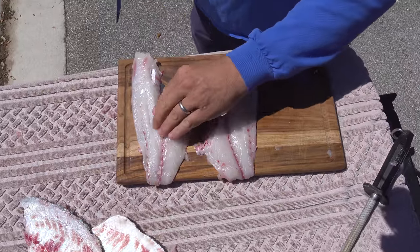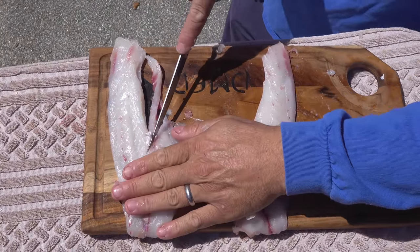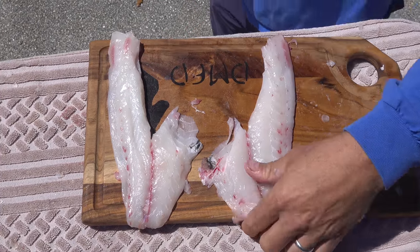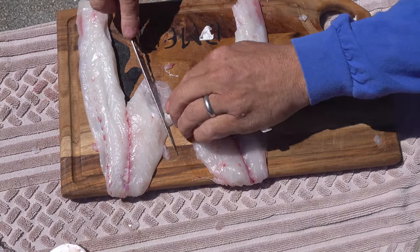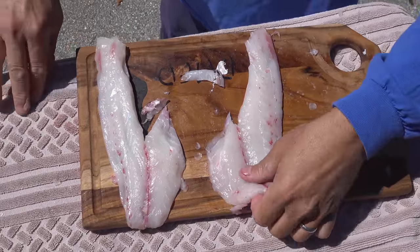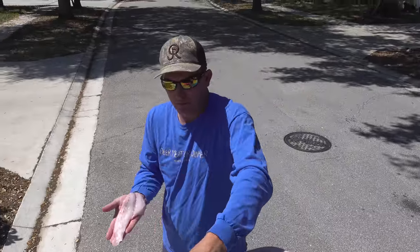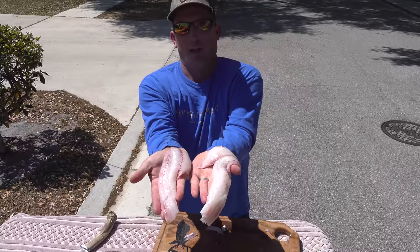Nearly every fish out there will have a set of pin bones. Our neighbors are like, well, there's Rob and Sarah filming in the front yard again. Look how pretty that fish is.